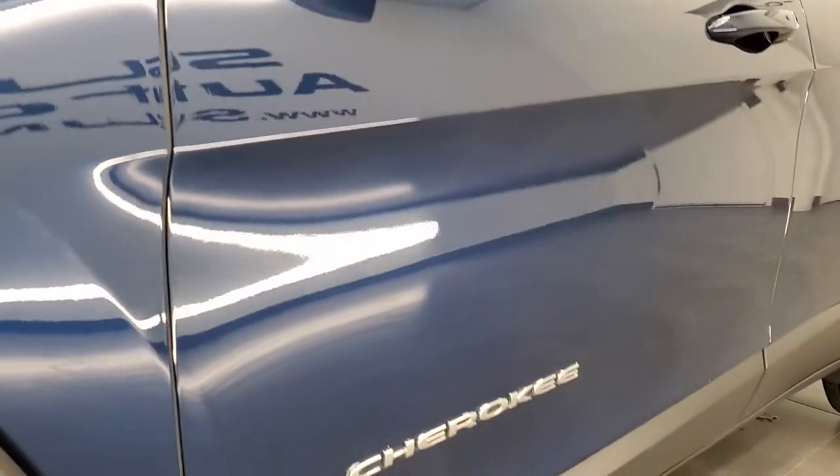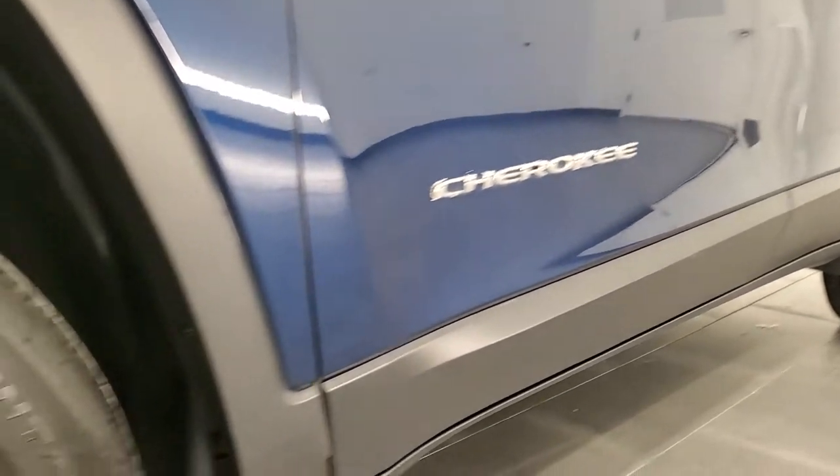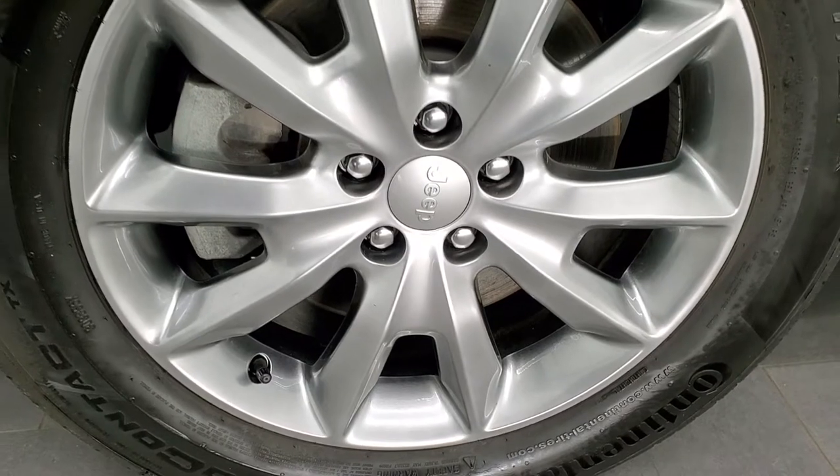If you like the video and how we do things here at Summit Auto, in the upper right hand part of the screen is a subscribe button to our YouTube channel. Click that and then click the bell notifications and you'll get updates every time we do videos of our new and used inventory here at Summit Automotive.